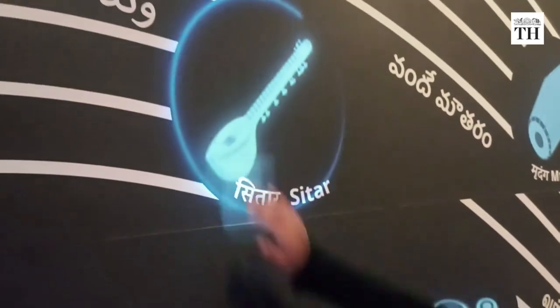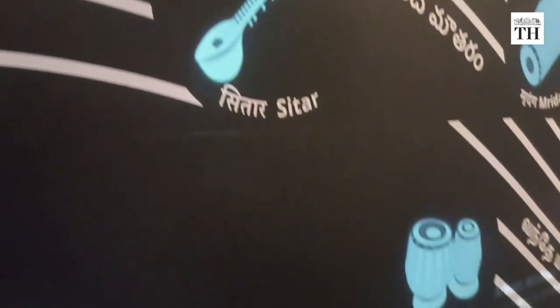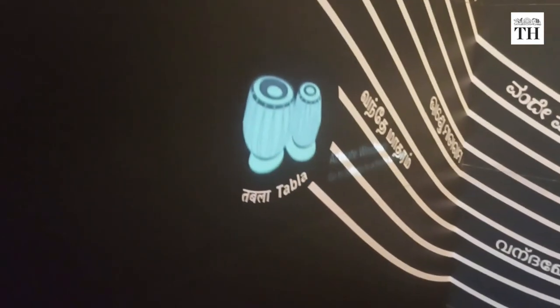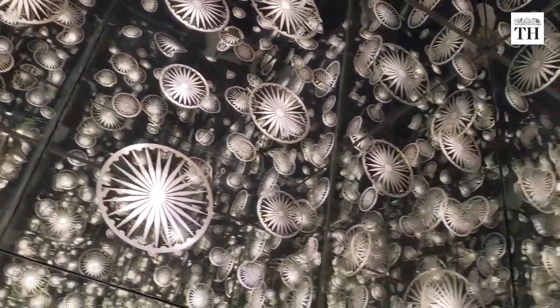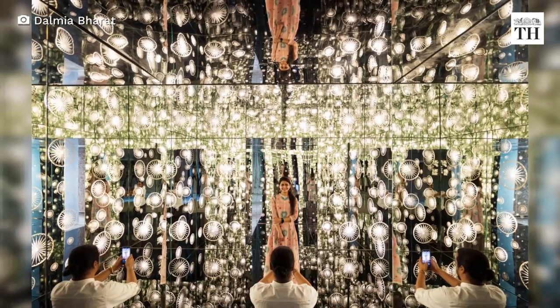Near the exit is a unity room with an interactive musical wall where Vande Mataram plays with whichever musical instrument you tap onto. There is also a mirrored room with shiny Ashok Chakras which represent the innumerable sacrifices made by the freedom fighters.